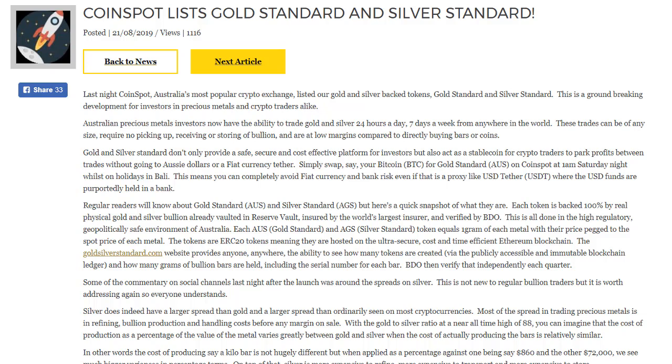Australian precious metal investors now have the ability to trade gold and silver 24 hours a day, 7 days a week, from anywhere in the world. These trades can be of any size, requiring no pickup, receiving or storing of bullion, and are at low margins compared to directly buying bars or coins. Gold and silver standard also act as a stablecoin for crypto traders to park profits between trades without going to Aussie dollars or a fiat currency tether.